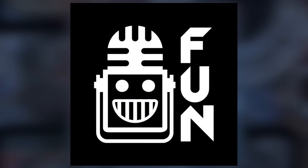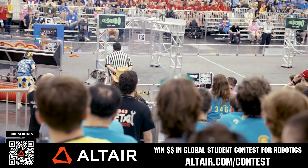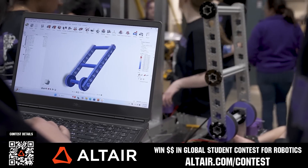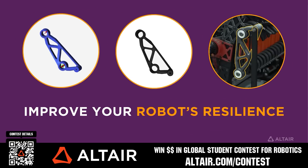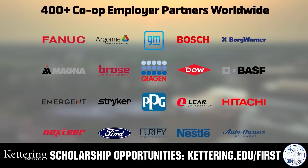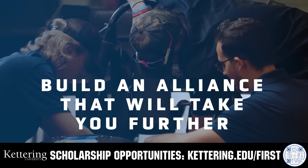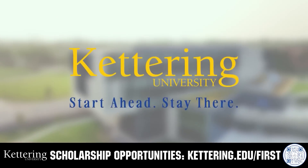This video on Fun is brought to you by viewers like you and also in partnership with the following. FIRST teams benefit when they optimize their robots utilizing Altair tools — submit a video showing your optimization skills and potentially win up to $5,000 for your team or $2,000 for yourself each quarter until June 30th, 2025. Go to altair.com/contest. Also, build your alliance with FIRST alumni at Kettering University, where cutting-edge co-op programs seamlessly blend professional and academic worlds. Head to kettering.edu/FIRST for more.